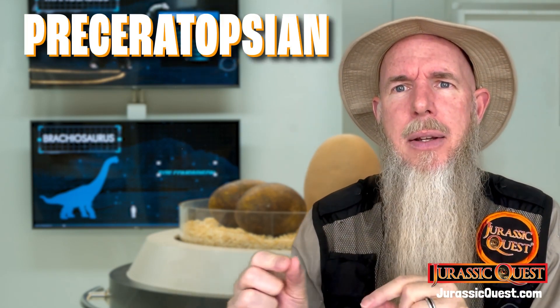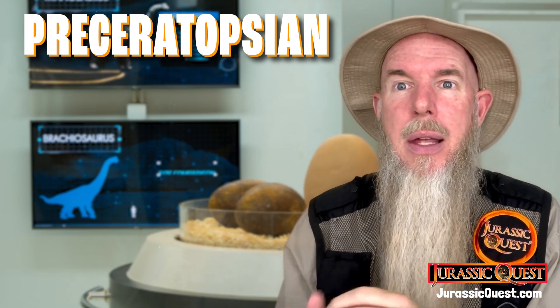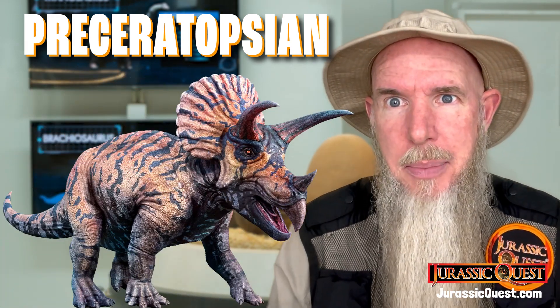But what does Protoceratopsian mean? Well, it's named after Protoceratops and it basically means Pre-Ceratopsian. So it means that they have more primitive features than things like a Triceratops, which is not a Protoceratopsian dinosaur.